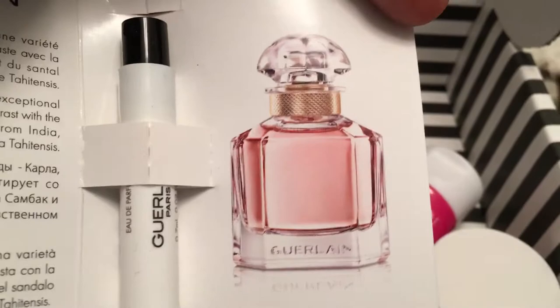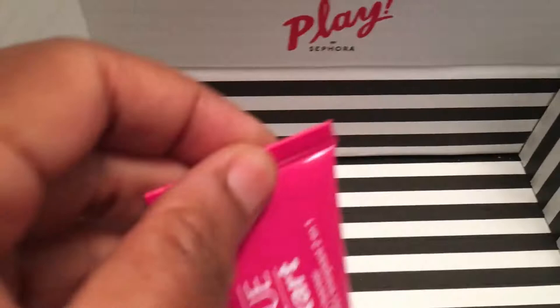And then we have the Clinique Pep Start Tune-Up Exfoliating Cleanser. I've never tried it, and I can't wait to try it.